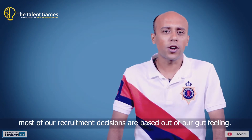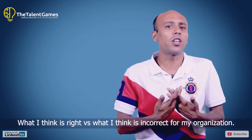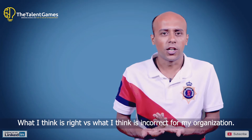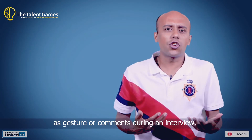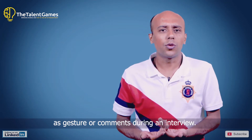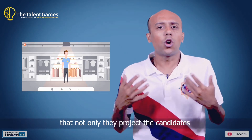Today, most recruitment decisions are based on gut feeling — what I think is right versus what I think is incorrect for my organization — and based on what most people would perceive as gestures or comments during an interview. Understanding that gap, we at the talent games have developed our games in a way that not only addresses this, but goes further.